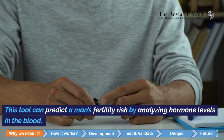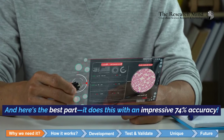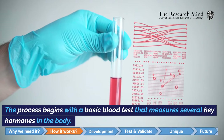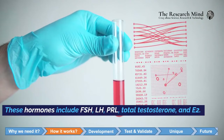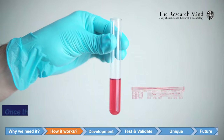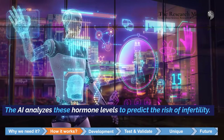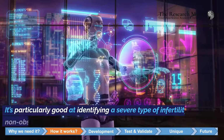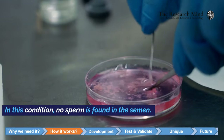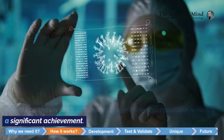This tool can predict a man's fertility risk by analyzing hormone levels in the blood, and it does this with an impressive 74% accuracy. The process begins with a basic blood test that measures several key hormones: FSH, LH, PRL, total testosterone, and E2. The AI then analyzes these hormone levels to predict the risk of infertility. It's particularly good at identifying a severe type of infertility called non-obstructive azoospermia, where no sperm is found in the semen. The AI has shown 100% accuracy in identifying this condition, which is a significant achievement.